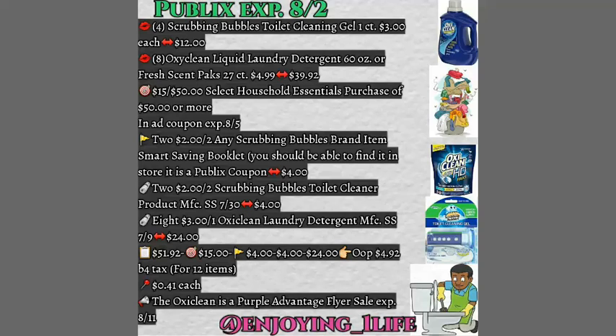You're going to purchase eight AxiClean liquid laundry detergents, 60 ounces, or fresh scent packs, 27 counts. You pick and choose, or you can mix and match — $4.99 each. So for eight of them, that is $39.92.